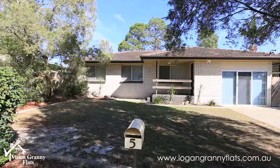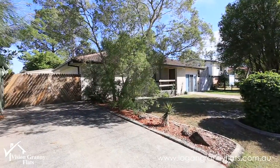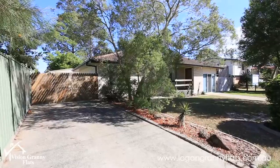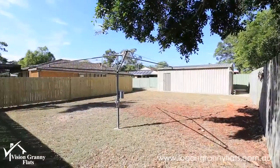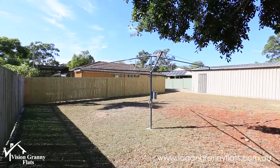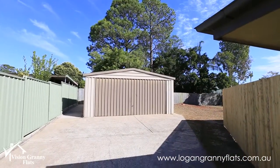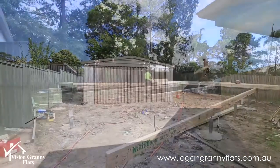This property here, the existing house, is a low-set brick and tile, probably about 40 years old, in very neat and tidy condition. They were an older couple, owner-occupiers, so the presentation of the property was just gorgeous. Bit of a tight backyard space, but we had an existing double lock-up garage that we were able to utilise as parking for the granny flat.